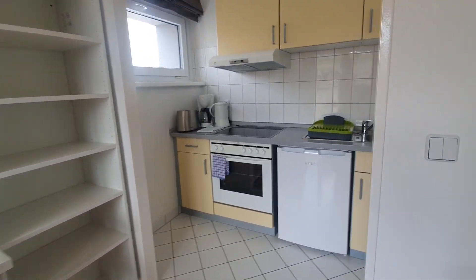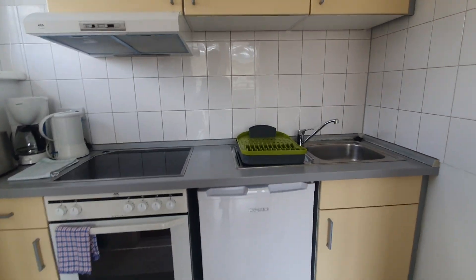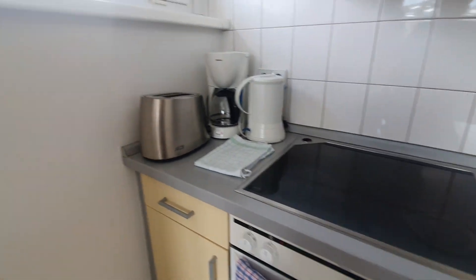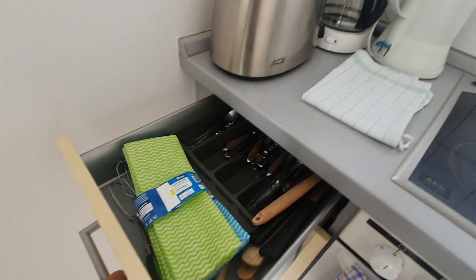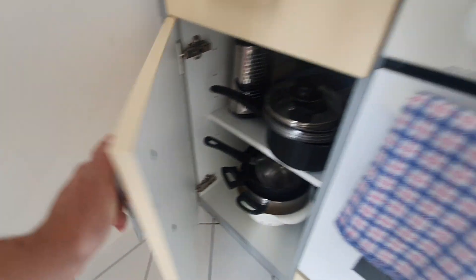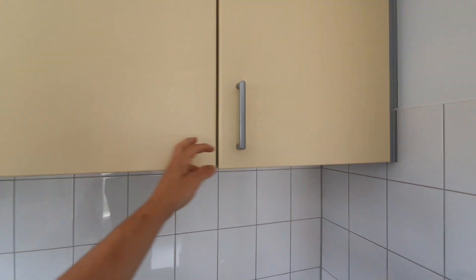And here behind you will find the kitchen. The kitchen is fully equipped. You have the fridge, oven and stoves, toaster, kettle, pans and pots, plates and glasses.